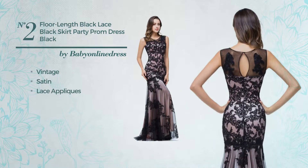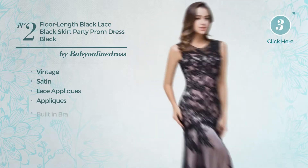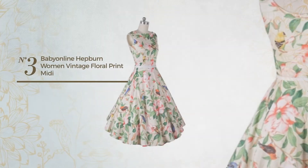Number two: a party floor-length suit dress featuring a classic vintage touch, crafted from satin. Styled with lace appliques and enriched with appliques, this dress includes a built-in bra. Available merely in this color.